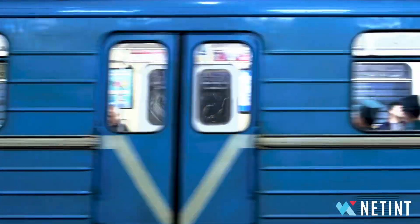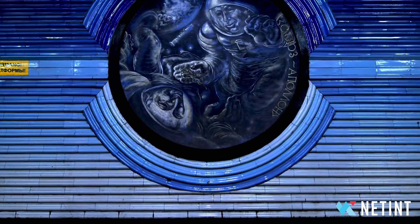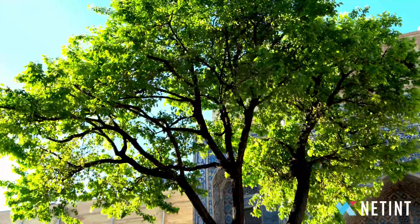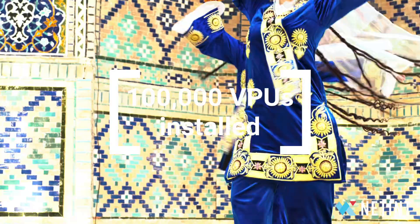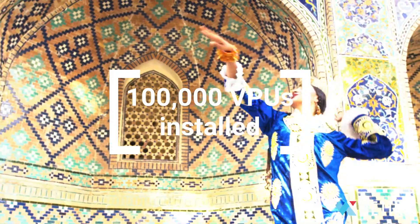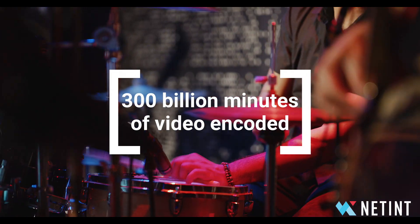With our CodeNCityASICS, NetInt has established a thriving video encoding and processing ecosystem using video processing units. As of January 2024, nearly 100,000 NetInt VPUs have been installed and processed over 300 billion minutes of video.